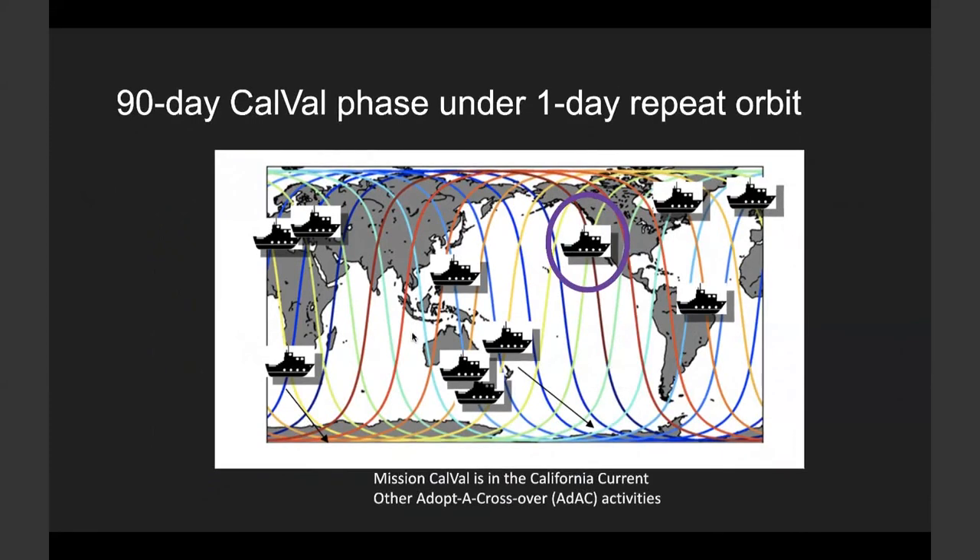It will be different for SWOT because the SWOT measurement requirement is specified on different metrics. After instrument checkout, the satellite flies on a fast one-day repeat orbit for 90 days. This CalVal orbit reduces temporal gaps at the cost of spatial coverage. Over crossover locations we'll get two passes a day, which will give us enough samples for a short period to do instrument calibration and validation. The mission CalVal will focus on a crossover location west of California.